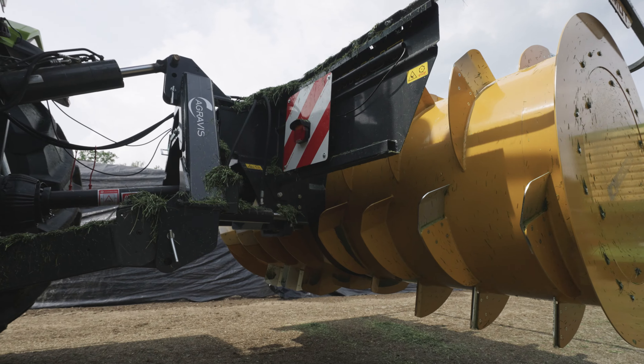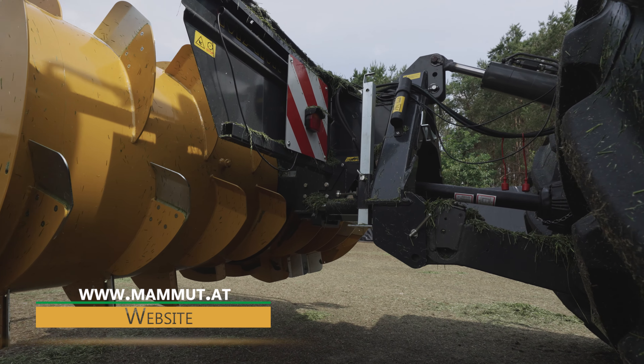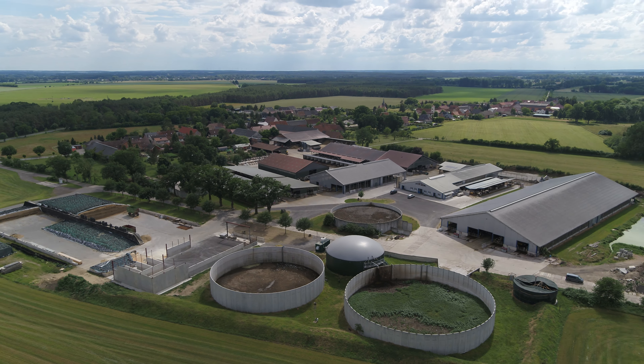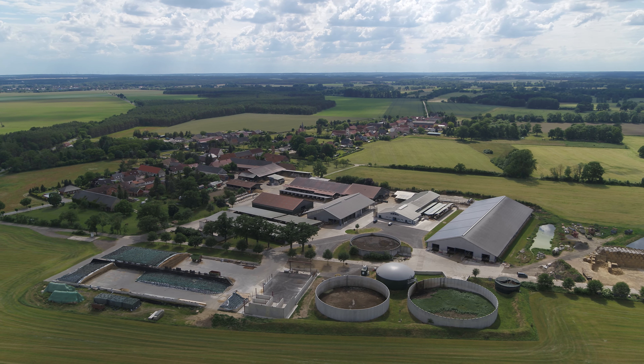Mammut is a second-generation mechanical engineering company that has been building silage distributors since 1996. They also manufacture other implements for silage removal, such as shear grabs, shear buckets, and silage grab buckets.